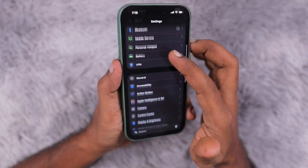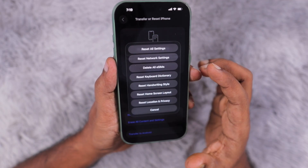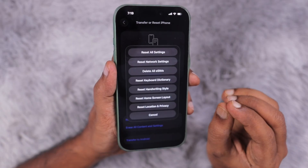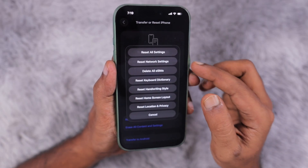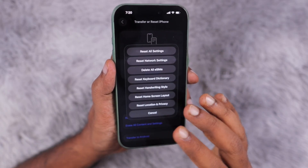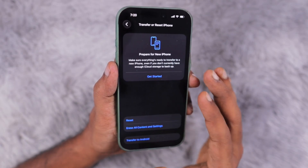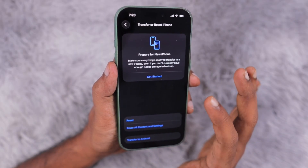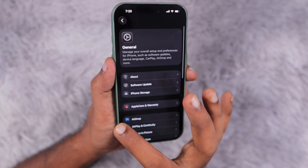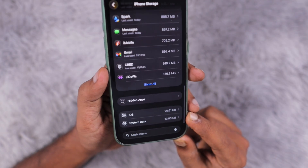The next troubleshooting step is to navigate to Settings > General > Transfer or Reset iPhone, then select 'Reset All Settings.' This basic step will help clear any system-related problems causing increased system data storage. If the date and time trick didn't help much, try this option. It will reset all settings on your iPhone — accessibility settings and any other changes you've made — but it will not delete any of your data, photos, videos, files, or apps. You'll just need to reconfigure your settings afterward.